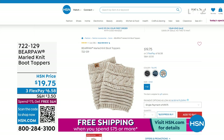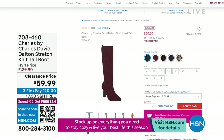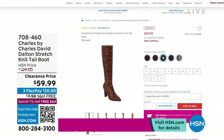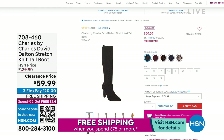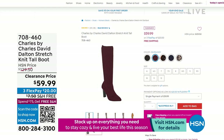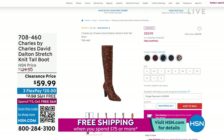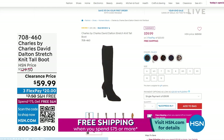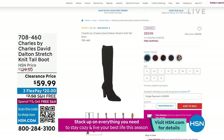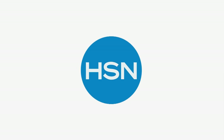Before I go on to my next Jambu, the very first shoe we talked about this hour was already a big hit. This is Charles by Charles David — it's the Dalton, a stretch knit tall boot. It's a three and a half inch stacked heel and almost 16 inches on the shaft. These are $130 Charles by Charles David boots and you're getting $70 off today — $59.99, free shipping. On a flex pay, you're wearing those gorgeous boots for $20 with free shipping and handling.